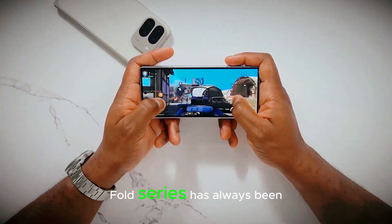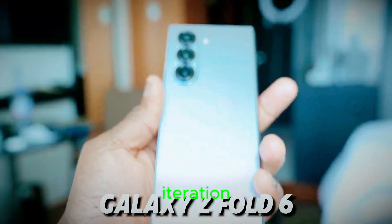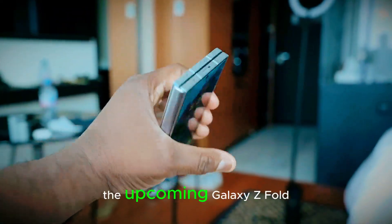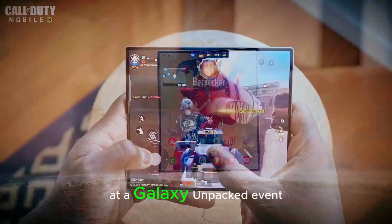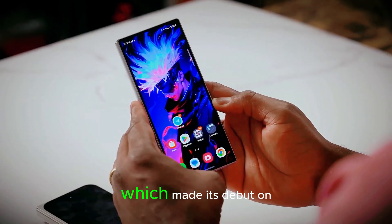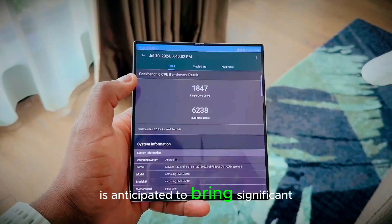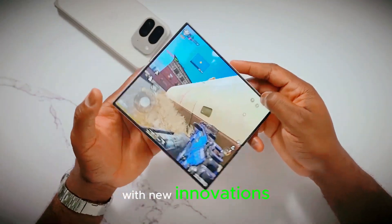Samsung's Galaxy Z Fold series has always been a benchmark for innovation in foldable smartphones. With each iteration, the series has pushed the boundaries of design and technology. All eyes are on the upcoming Galaxy Z Fold 7, expected to launch in mid-2025 at a Galaxy Unpacked event, following Samsung's annual refresh cycle and building on the Galaxy Z Fold 6, which debuted on July 10, 2024. The Galaxy Z Fold 7 is anticipated to bring significant upgrades, combining the best features from its predecessor with new innovations, shaping up to be one of the most awaited releases of 2025.